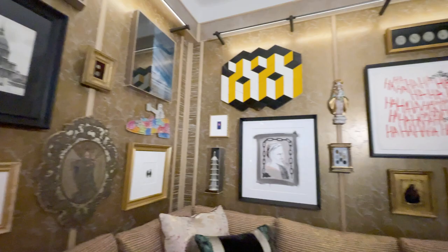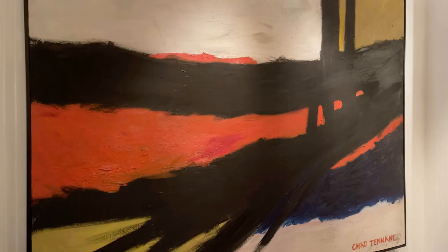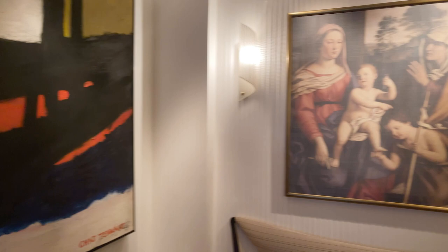Behind me here is a collection that I put together in my own living room. It's really important when you're building a collection to make sure you love every single piece. I always tell my clients, if you don't have the right piece for a spot, then wait until you get it.